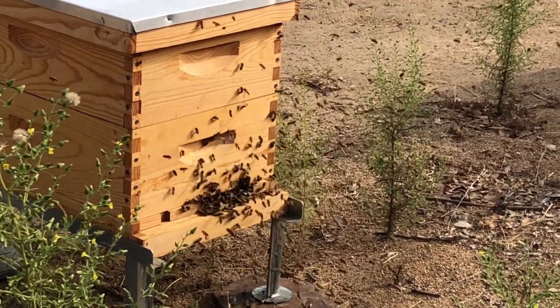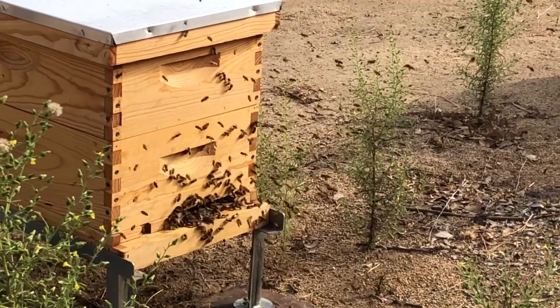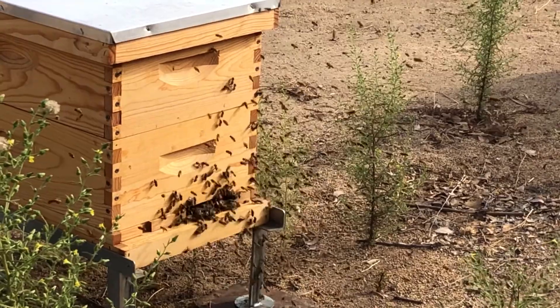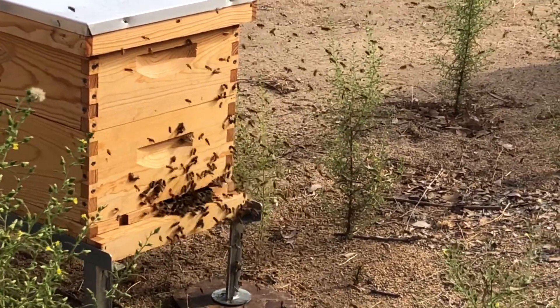Usually it's between 2 and 4 o'clock. All of my hives do this at the same time every day, and all the beekeepers I know in San Diego — all their hives do this at the same time every day.